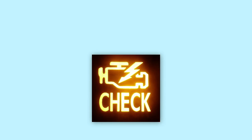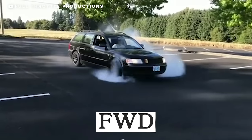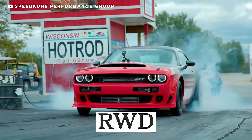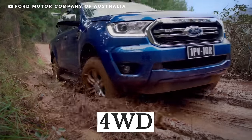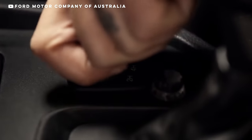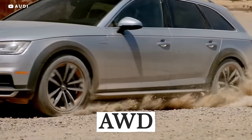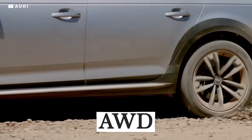CEL is the check engine light on your dash. Just the sight of this light can strike fear into the hearts of the bravest of tuners. FWD is front wheel drive — the front wheels drive the car. RWD is rear wheel drive. 4WD is four wheel drive, meaning your car is capable of providing power to all four wheels when they need it, either automatically or manually. AWD or all wheel drive means the engine supplies power to all the wheels all the time.